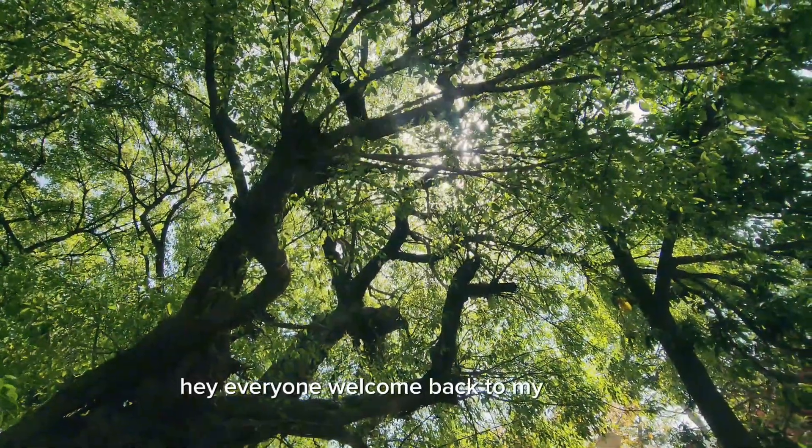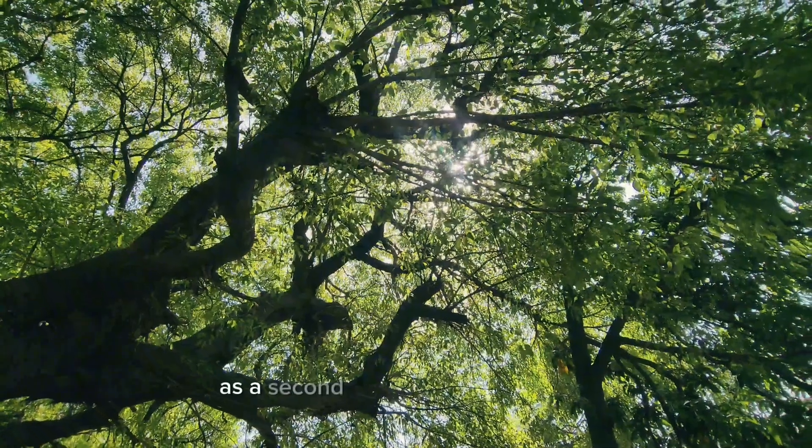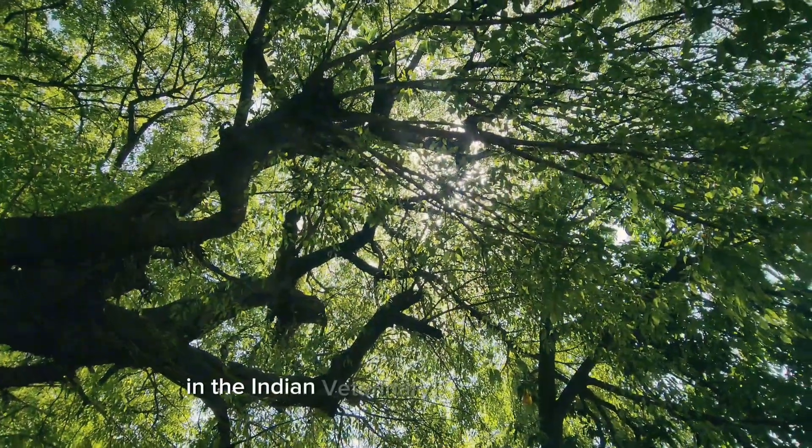Hey everyone, welcome back to my channel. Today, I am taking you with me on a typical day as a secondary veterinary student at the Indian Veterinary Research Institute.